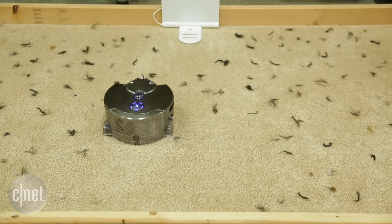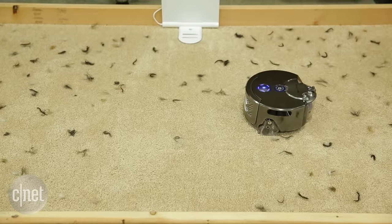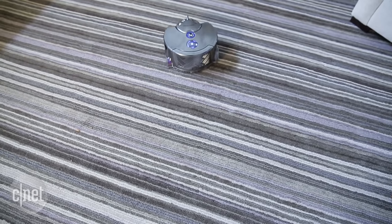...its performance just really isn't quite there. It's really good, but the Neato Botvac Connected is only $700, and it does it even better.